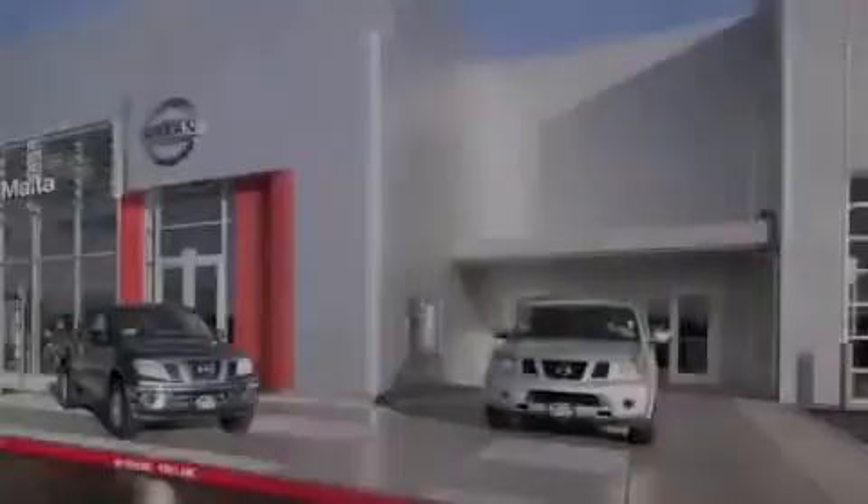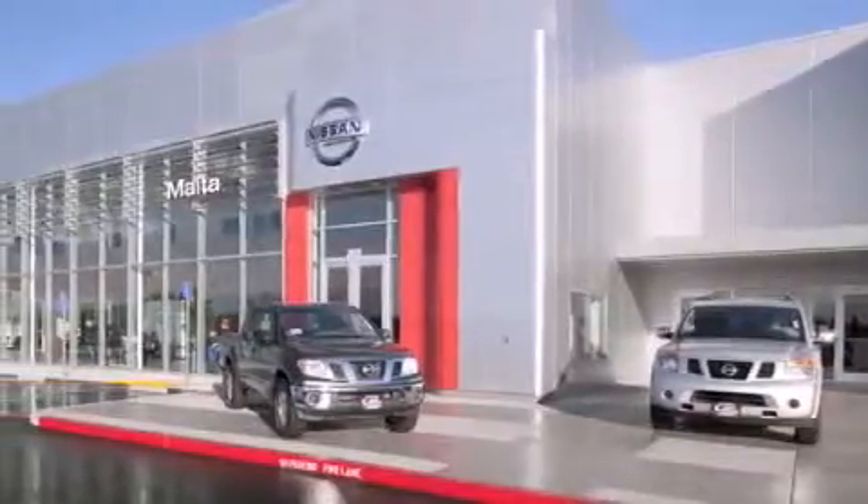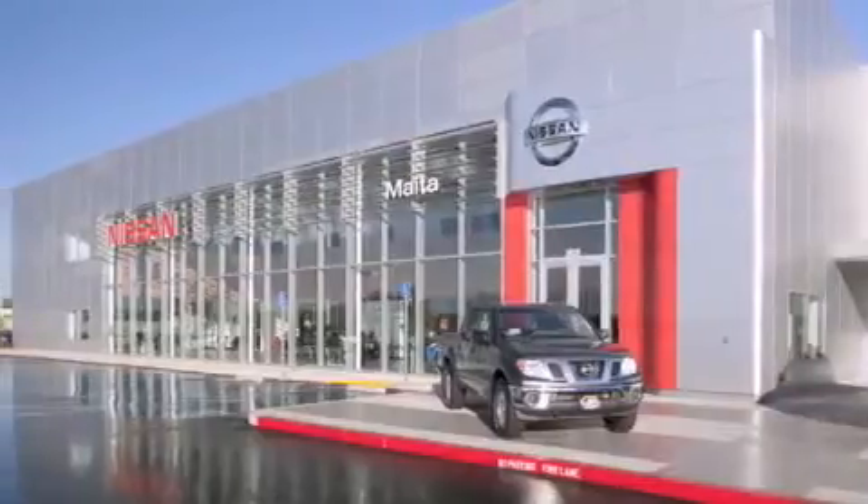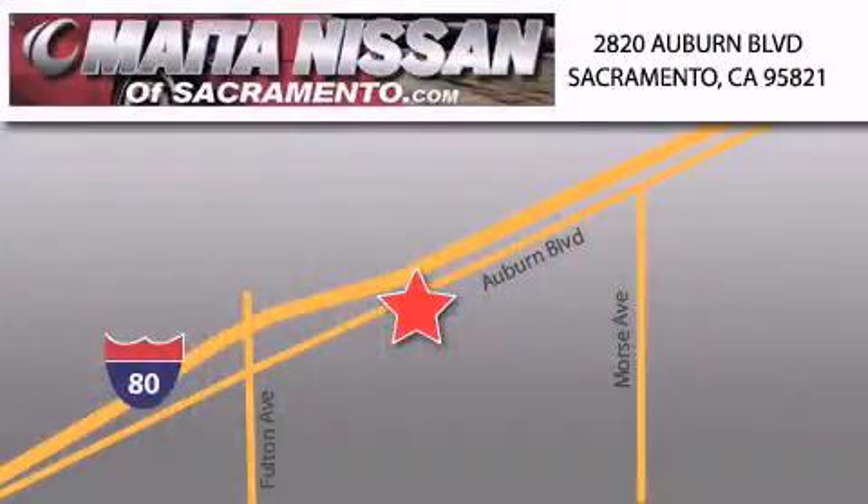Nissan of Sacramento is located at 2820 Auburn Boulevard off the Cap City Freeway in Sacramento. Nissan of Sacramento won't be undersold. With a large selection of new and certified pre-owned Nissans and with most of our used cars being pro-certified, you can't go wrong with Nissan of Sacramento. Call 866-641-1116 or come by today.